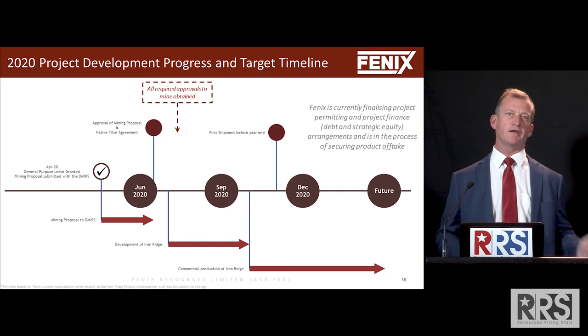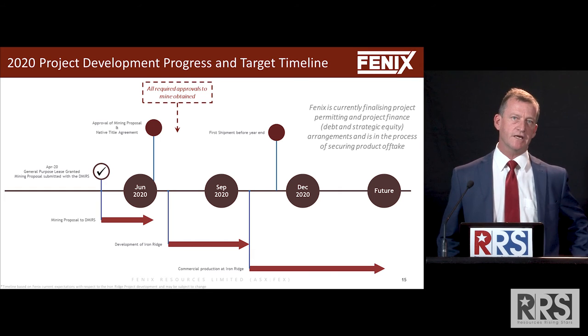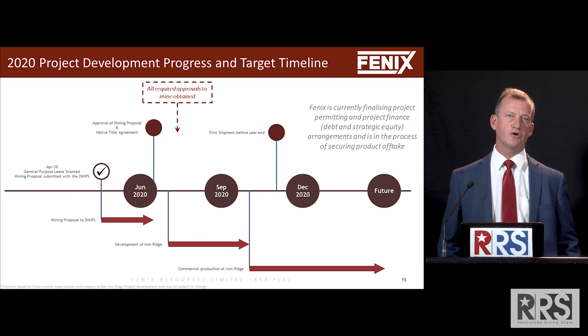Why can we do that so fast? Because we're already in advanced discussions with all these groups and really just waiting for project approval before we can sign these things off. We're looking forward to entering into offtake and financing arrangements, using our offtake position to leverage the best financing solution.